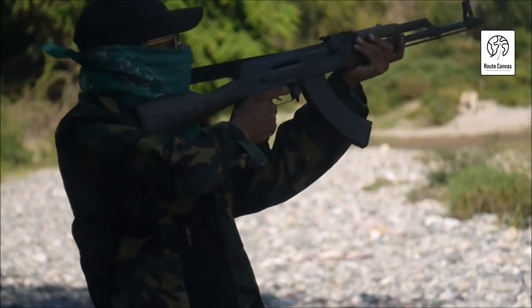Best pellet guns under $100. Welcome to our guide on the best pellet guns under $100. Today, we explore affordable yet high-performing options for both beginners and seasoned shooters alike.